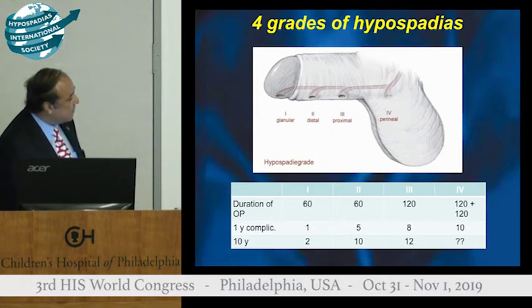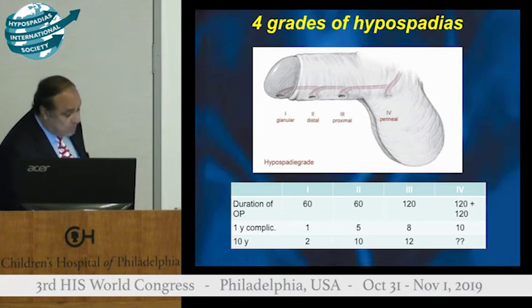The operation takes about one hour in grade 1 and 2, two hours in grade 3, and two operations of two hours each in grade 4, with complications assessed at one year. This is what I have in my personal series. The complication rate doubles if you follow the patients for more than 10 years — so instead of 5% complication, it becomes 10% at 10-year follow-up.